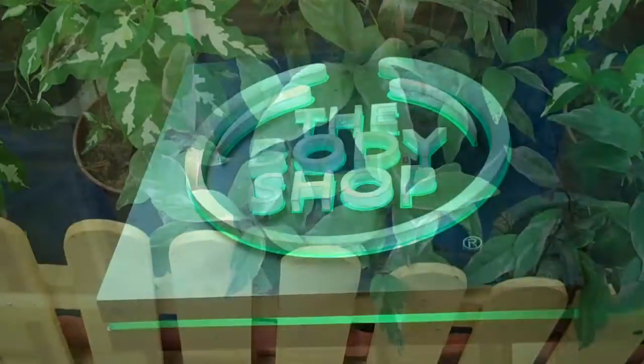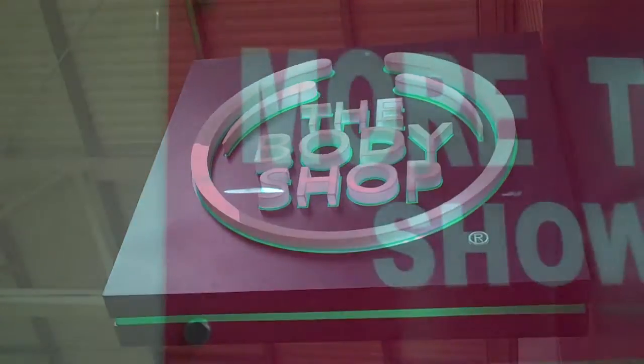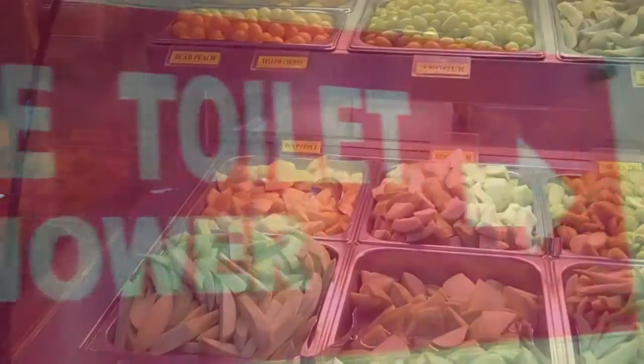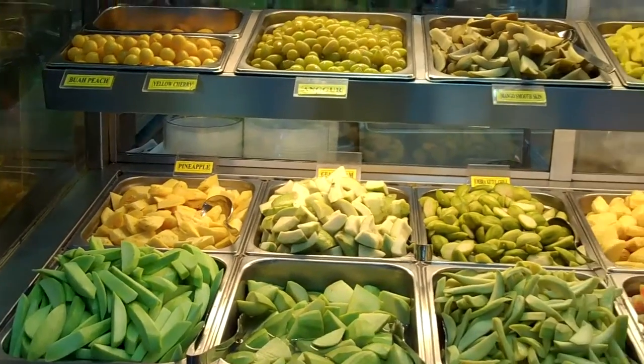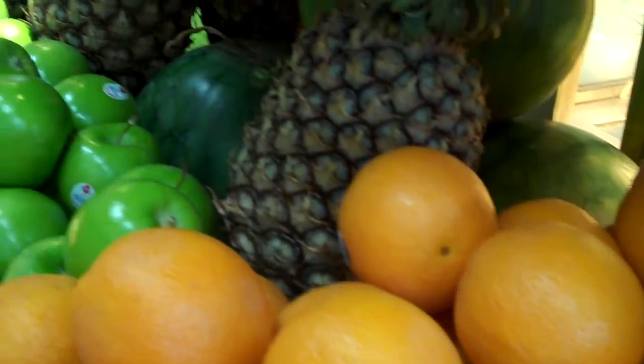The real trick to AirAsia though is faking business class, at least in terms of space, by reserving any empty seats next to yours. It's the SO program — Empty Seat Option.